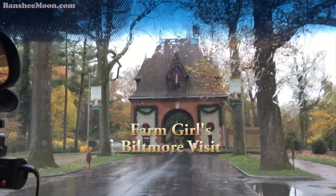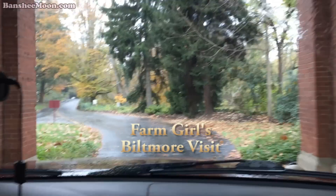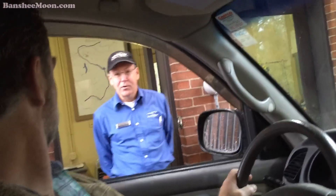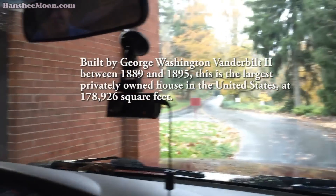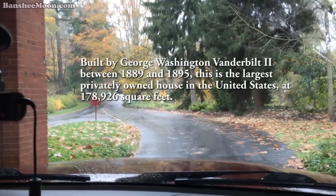Pulling up to the Biltmore. Greetings — we have tickets already. Continue down about a half mile; my colleagues will take a look at your tickets and get you on your way. Great, thank you. Thanks for coming.